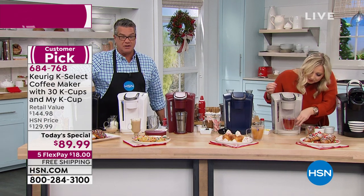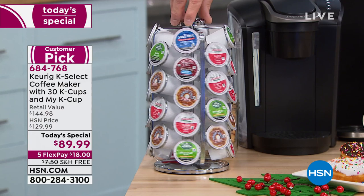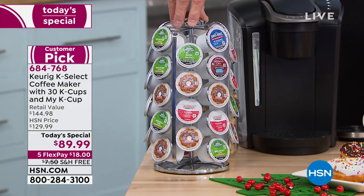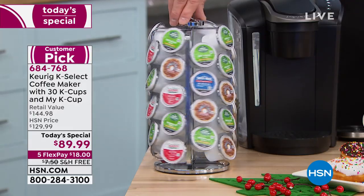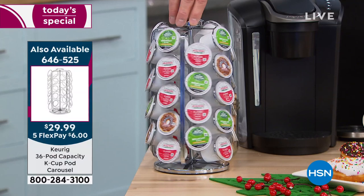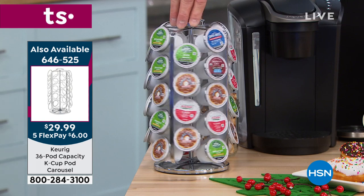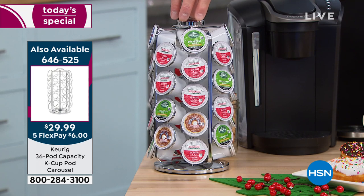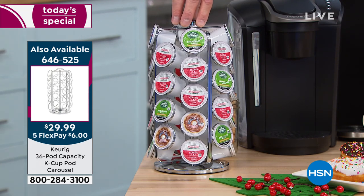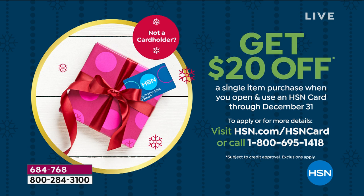Don't forget about the carousel — we're offering it as well. I went to my brother's house and he used to have all the K-Cups in a giant bowl, and I said you've got to get that carousel because it shows everybody — especially if you're displaying your coffee for a party. It's only $29.99. You're saving $40 off the Keurig machine, so spend the $30 and get the carousel. We're also doing a $20 gift card with a brand new HSN credit card, which takes another $20 off. So if you get a brand new card, this is only $69.